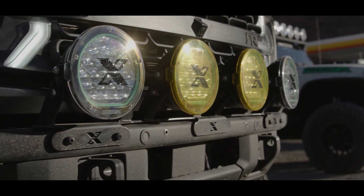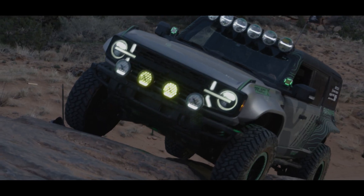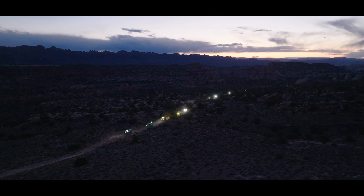You can adjust the tilt and everything on there, so if you're towing and the back of your vehicle is squatted down, you can re-angle the light toward where you need it. There's nothing that really comes close to it in the market.